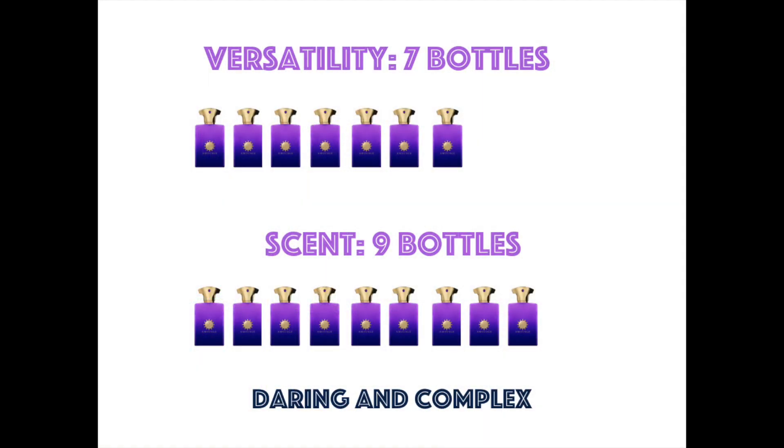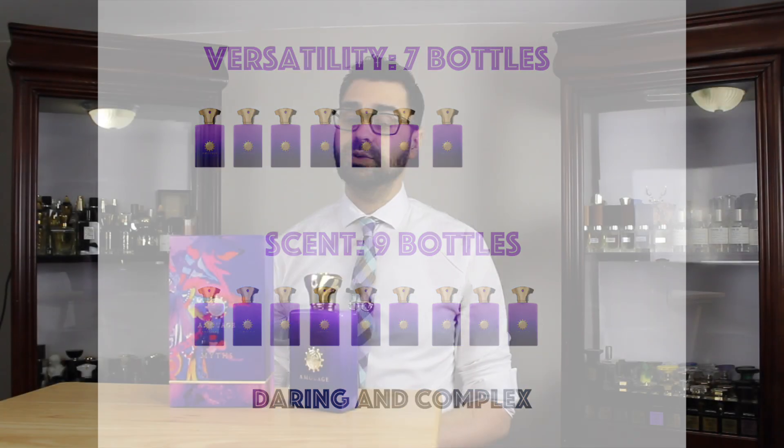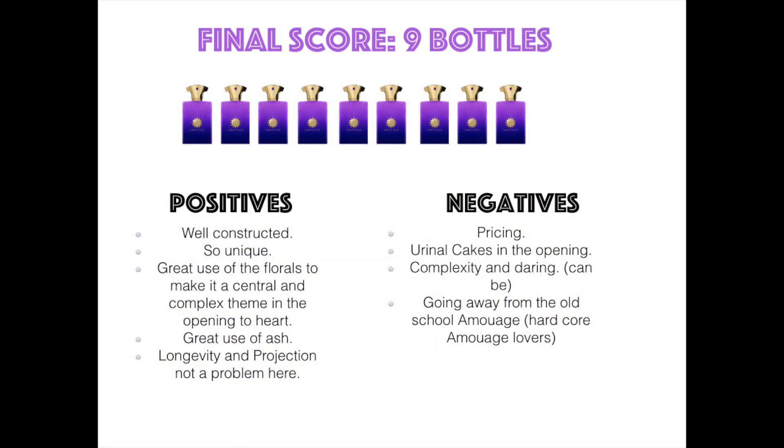Versatility: seven bottles out of 10. It has some versatility — spring and fall, it's almost like a tweener. Summer nights and some winter here, not too shabby. Smell: nine bottles out of 10, a really good score. Myths Man smells great — once it clicks, it clicks — and that goes to an overall score. Amouage Myths Man gets nine bottles out of 10, a very solid score on my channel.